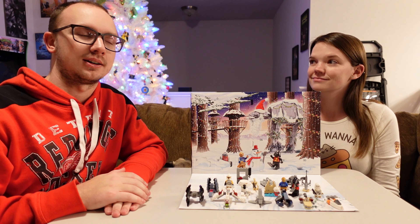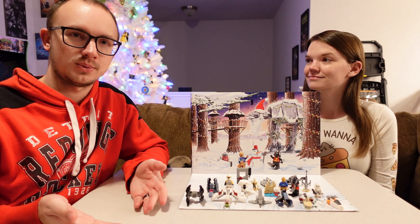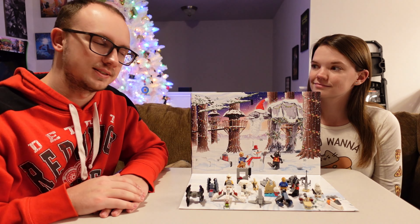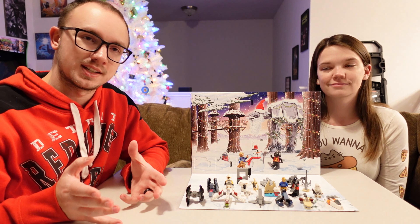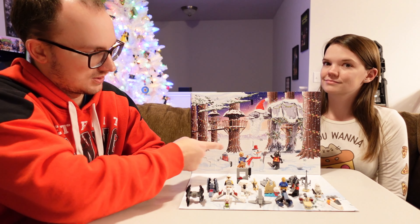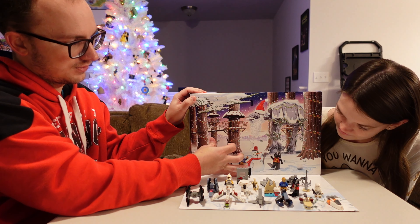In today's video we got our 19th day of the LEGO Star Wars advent calendar. If you don't know what this is, an advent calendar has a whole bunch of numbered boxes. And whatever day of December it is, you open that box. So today is the 19th, so we would go over here to door number 19 and open it and see what fun stuff is inside.